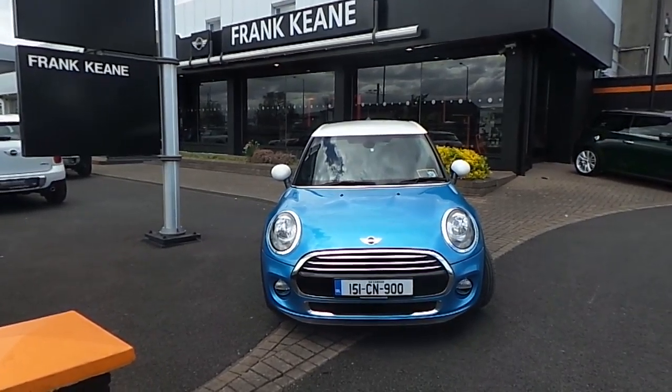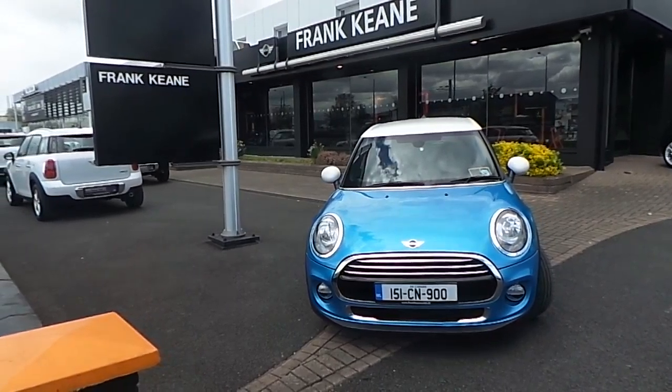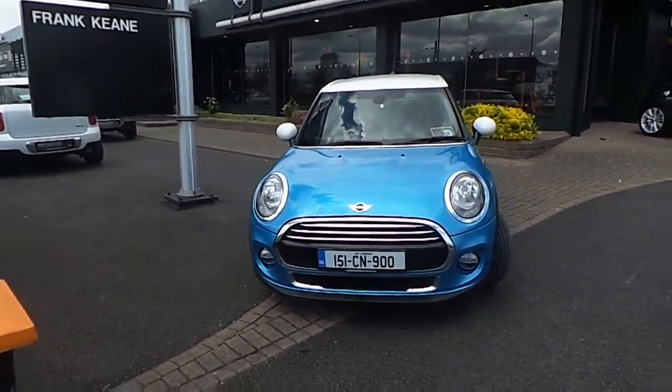This car is finished in an electric blue metallic colour, in contrast with a white roof and white mirror caps. It also has the front fog lights,